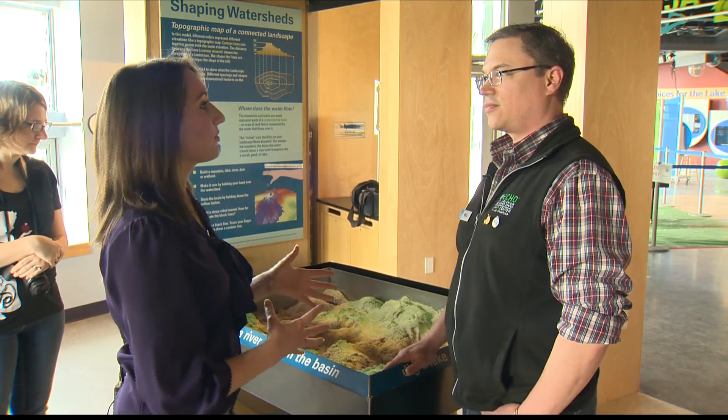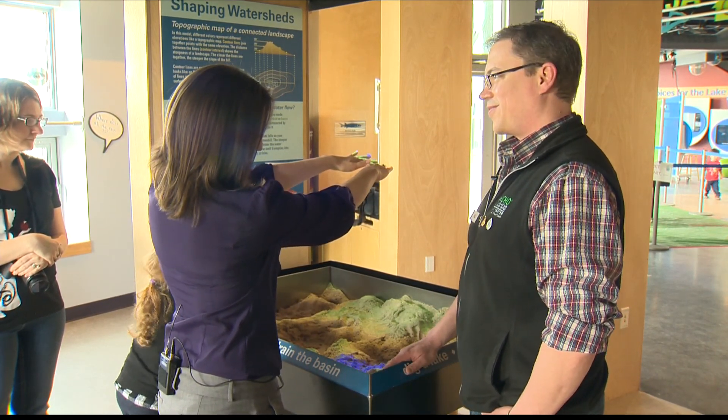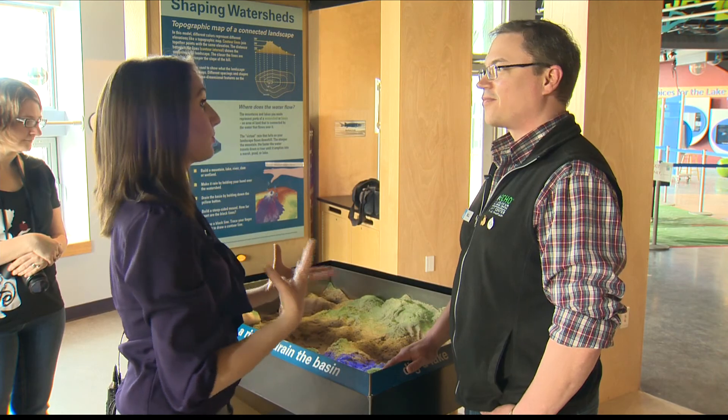And so what do kids take away from this? What are they learning from putting their hands here and making this blue rain happen? What do they learn about water in the process?